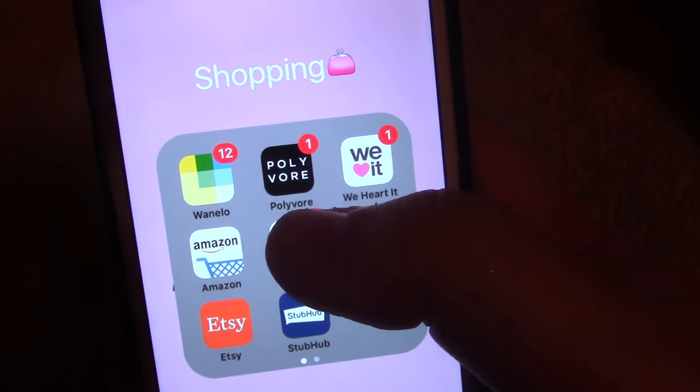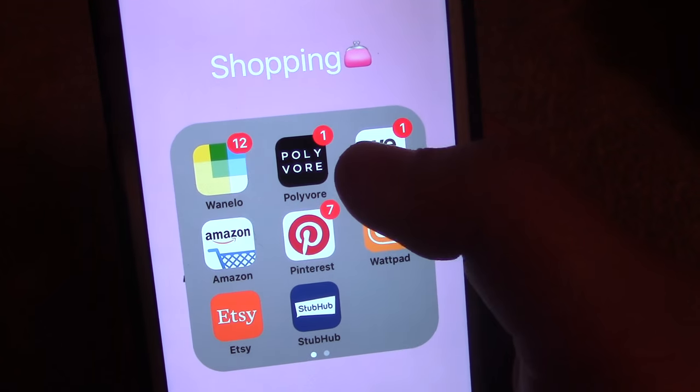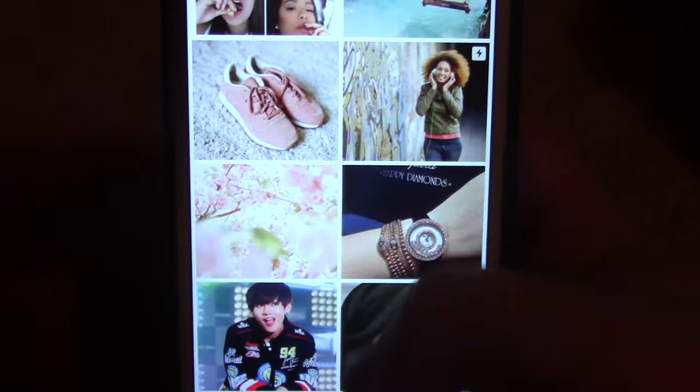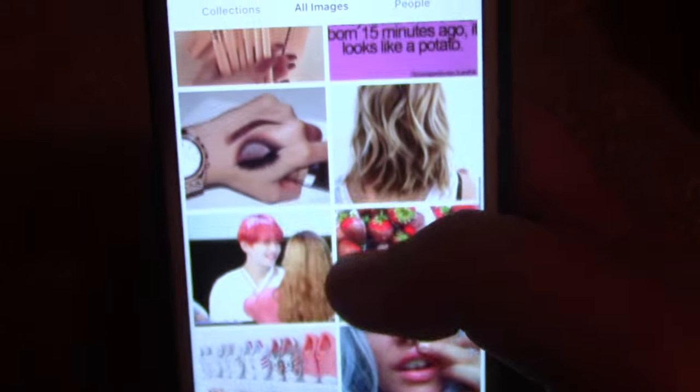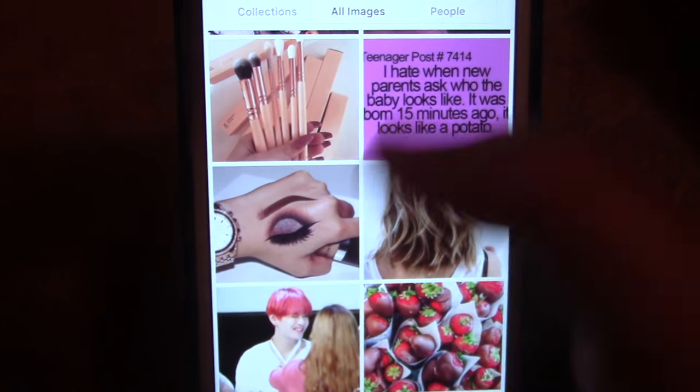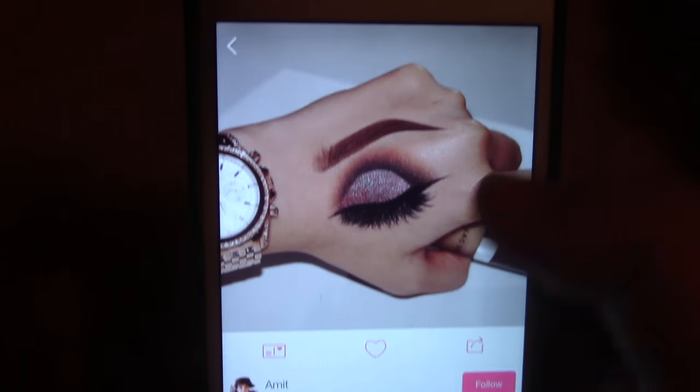Next we have Polyvore — you can just make up outfits and stuff. We have We Heart It, which is one of my all-time favorite apps. It's where I get a lot of my artsy photos for Instagram or Twitter. All these photos in here — oh my God, look at this. The amount of talent!